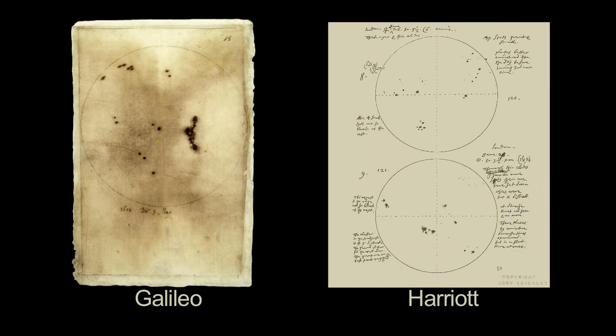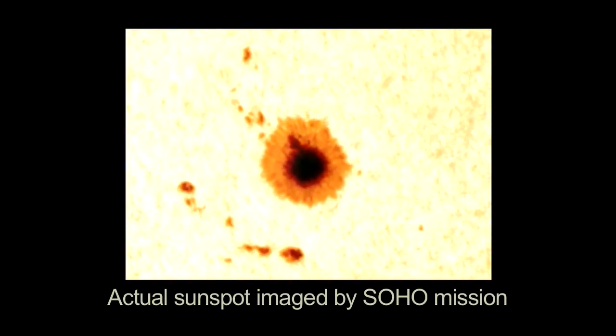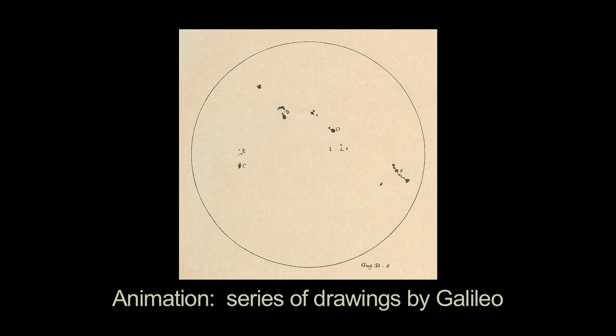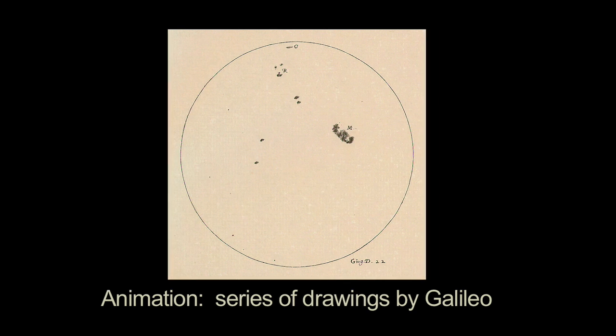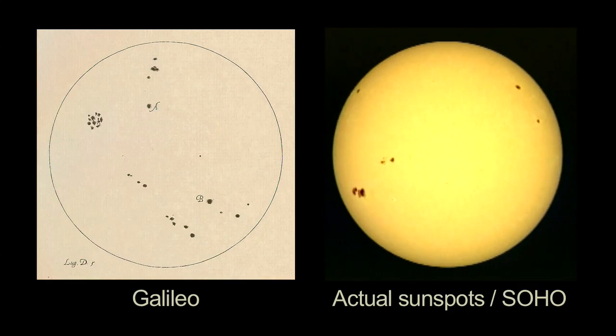Galileo and Englishman Thomas Harriot both observed the Sun and sunspots in 1610, but they weren't the first. Chinese and Korean astronomers wrote about sunspots almost 3,000 years ago. John of Worcester, who was an English monk, made the earliest existing drawings of sunspots in 1128. Galileo's solar observations of 1612 were made at the same time of the day every day, and so the motion of the spots across the Sun can easily be seen. This motion allowed early astronomers to estimate the Sun's rotation period, which is about 27 days.